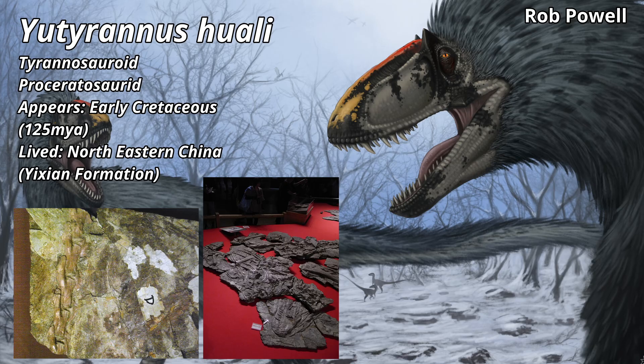Because of the high elevation of this formation, winter is much colder than normal for Earth in the early Cretaceous. Eutyranus belongs to the family Proceratosauridae, which, funnily enough, is not close in relation to Ceratosaurus or its family.